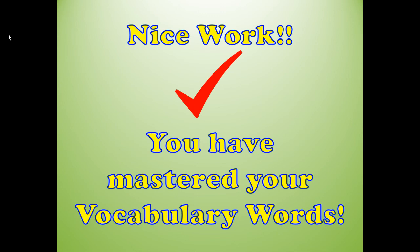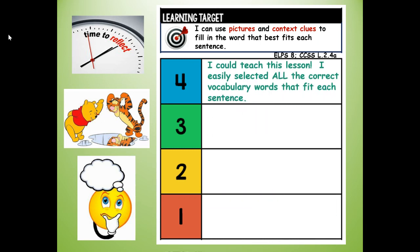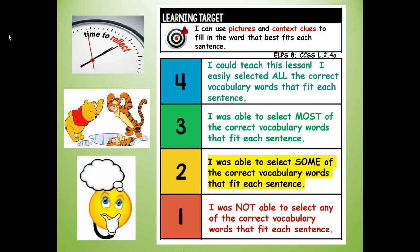Nice work — you have mastered your vocabulary words! At the top of your page, write your reflection grade. I can use pictures and context clues to fill in the word that best fits each sentence. Four: I could teach this lesson. Three: I was able to select most of the correct vocabulary words. Two: some of the correct words. One: I was not able to select any. How do you think you did? Thank you for doing the vocabulary review with me. Have a great day!